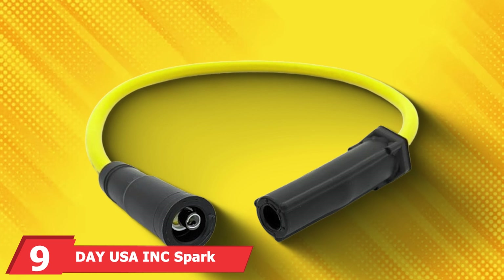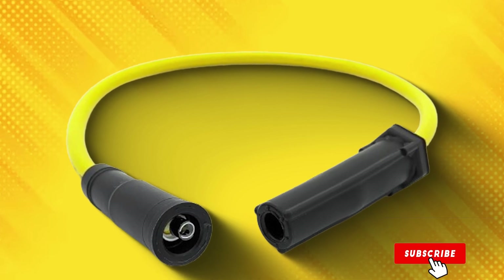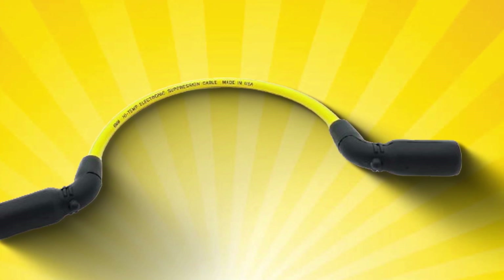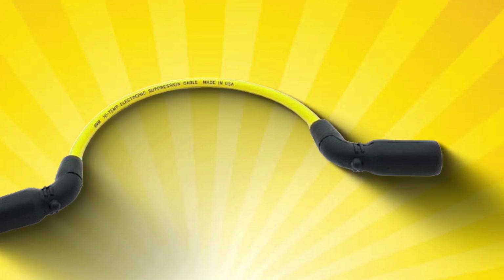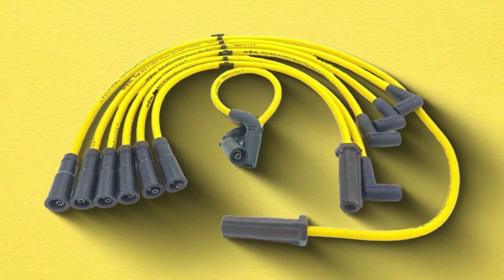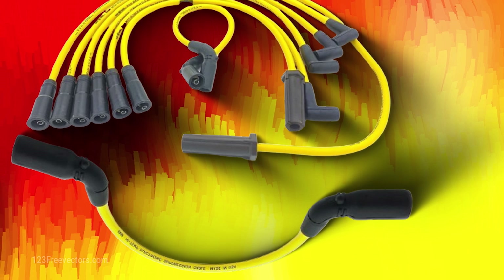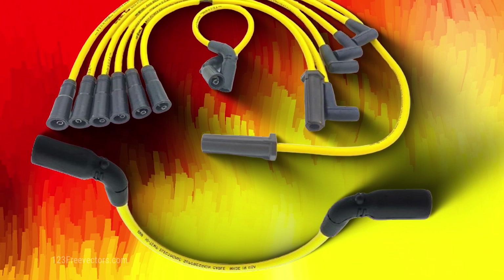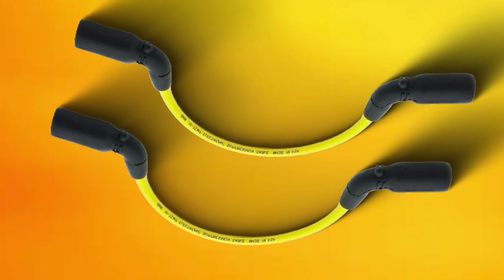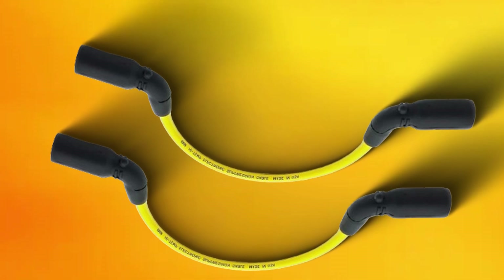Next up at number nine, we have the USA INC Spark Plug Wire Set for Chevy GMC V6. This product is a reliable option for those seeking high-quality spark plug wires that offer excellent performance and durability. These wires are designed specifically for Chevy and GMC V6 engines, providing a perfect fit and optimal performance. The design features a high-quality silicone jacket that offers excellent heat resistance and flexibility. The wires are pre-cut to exact lengths, making the installation process straightforward and hassle-free. Quality-wise, these wires are built to last with robust connectors that ensure a secure fit and minimize any risk of arcing, with their durability meaning fewer replacements, saving you time and money in the long run.